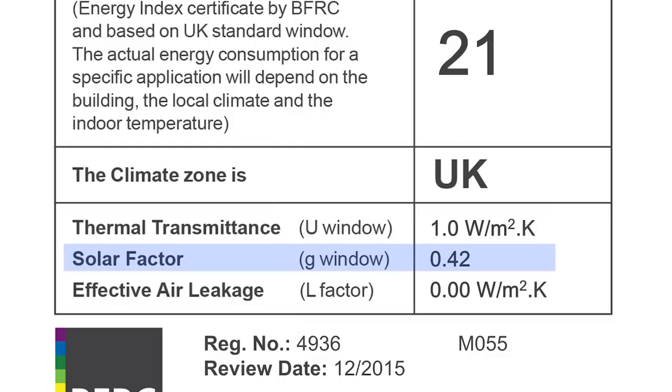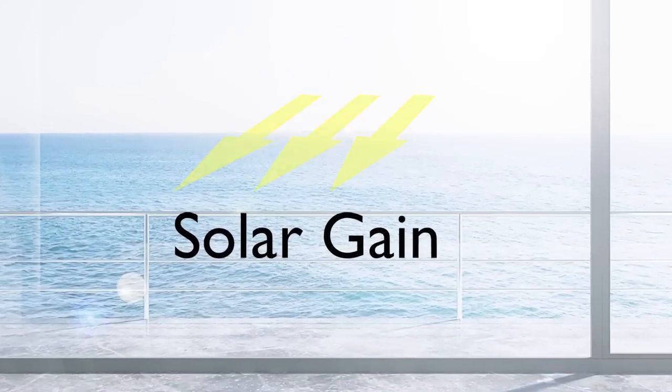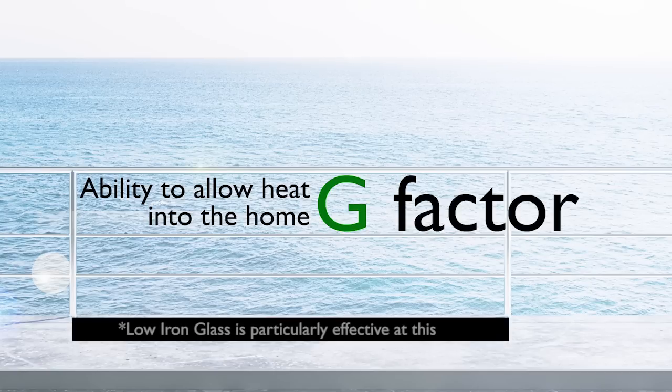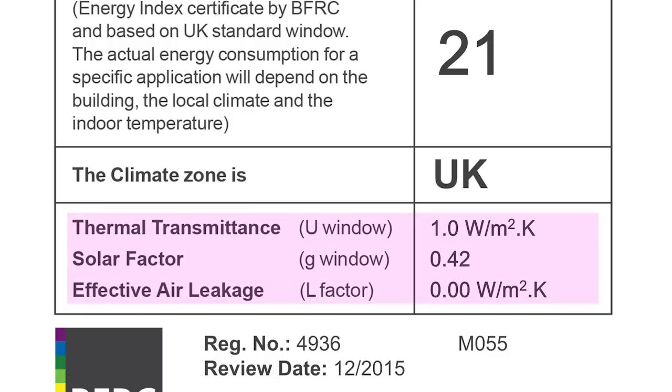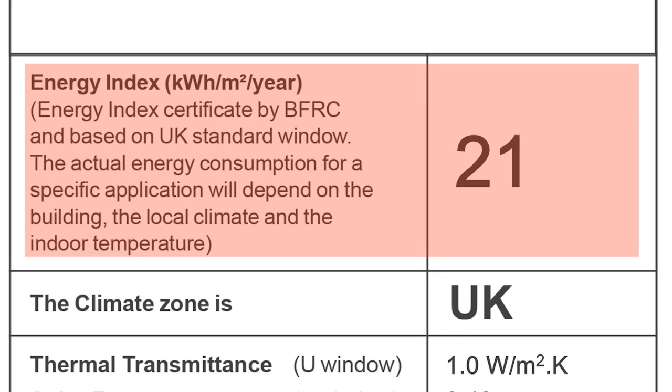Third is solar factor. When sunlight passes through a window, heat in the house will increase — this is known as solar gain. A window with a high solar gain, the G factor, particularly true for windows with low-iron glass, will be effective at allowing heat from the sun into your home. This can be handy during the winter months. The combination of these three factors provides you with the overall energy index rating.